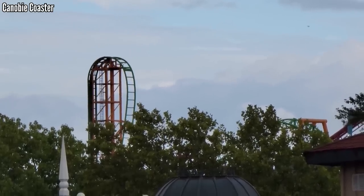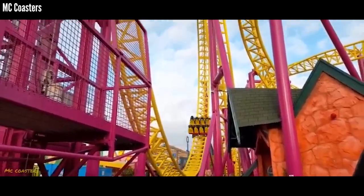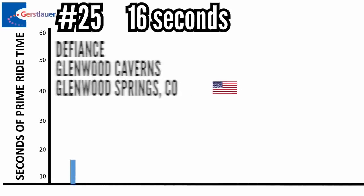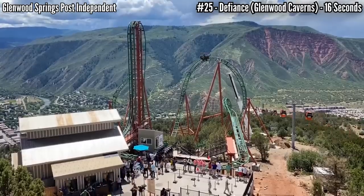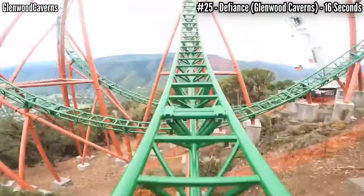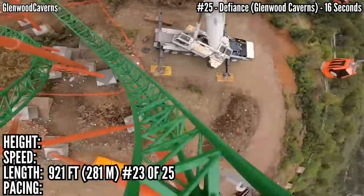I mentioned there are 25 Eurofighters, but there are 4 models that have exact clones. For time's sake and for sanity's sake, I'm combining these clones into one entry. In 25th place with 16 seconds is Defiance at Glenwood Caverns, Glenwood Springs, Colorado. This just opened in 2022, built on the side of a mountain, so you have a great view, but not much time to enjoy it. This has 16 seconds of ride time and only 921 feet of track.